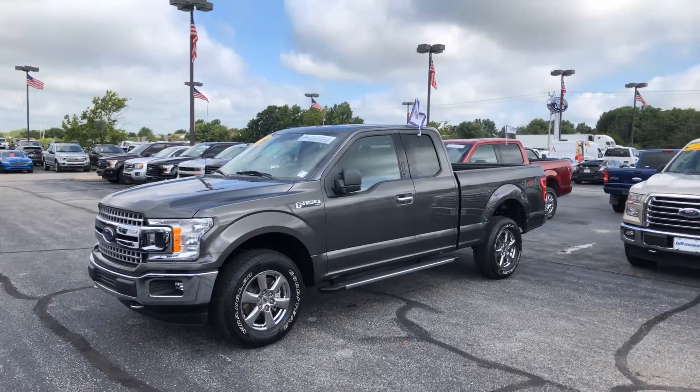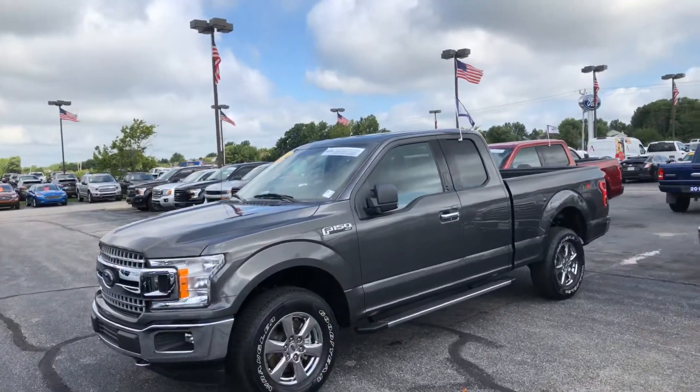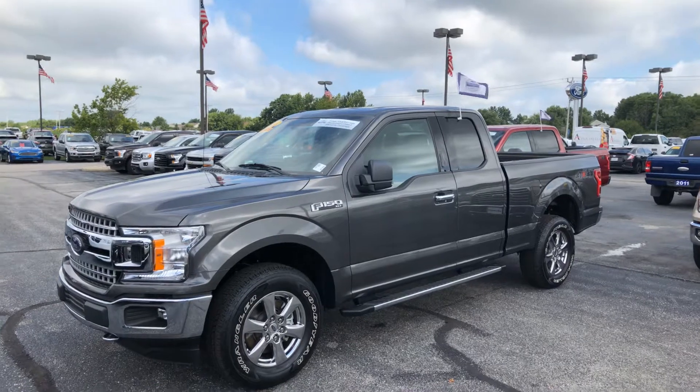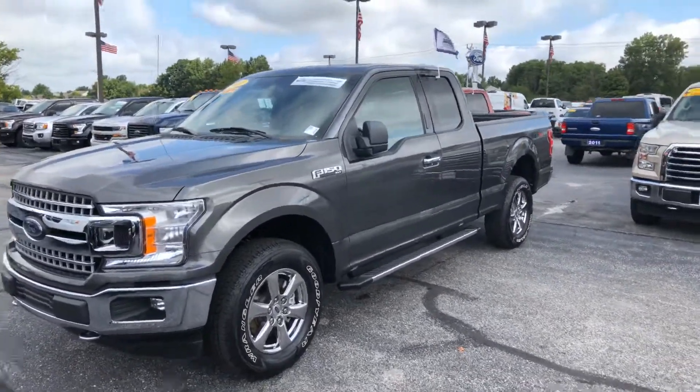Hello, this is Brian Brickler with Bill Estes Ford. I'm going to do a quick walk-around video for you on the 2018 Ford F-150. It's an XLT extended cab four-wheel drive, magnetic metallic in color.